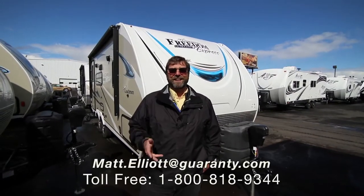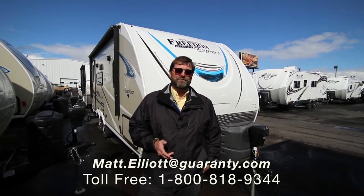Hi everybody. My name is Matt Elliott. I'm with Guaranty RV Super Centers here in Junction City, Oregon.